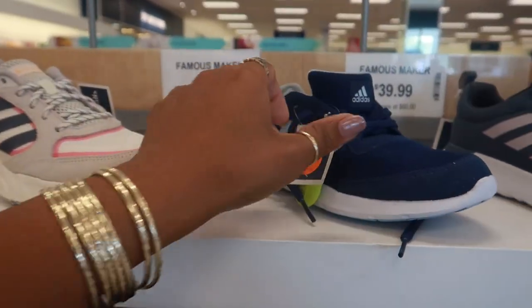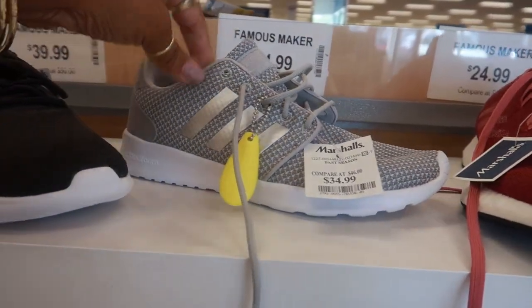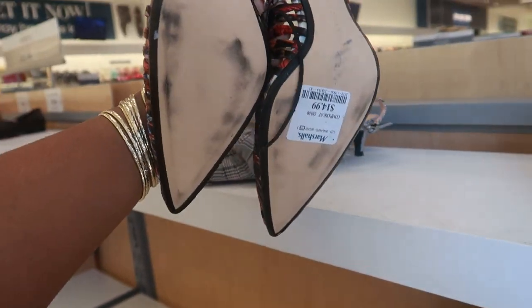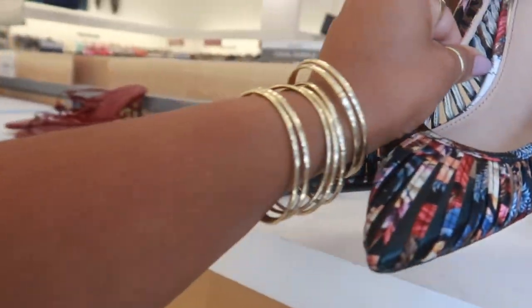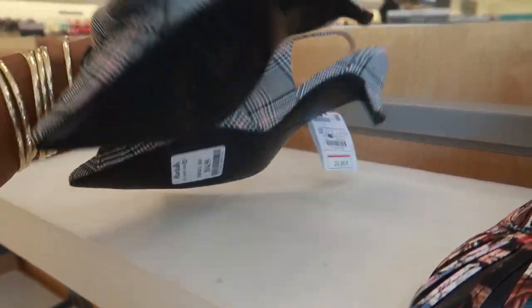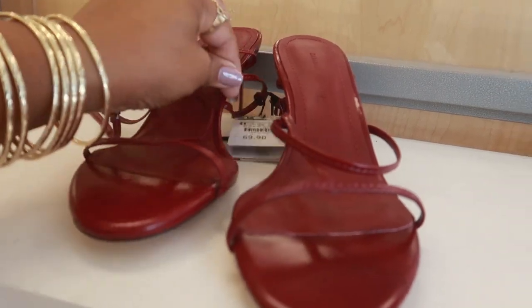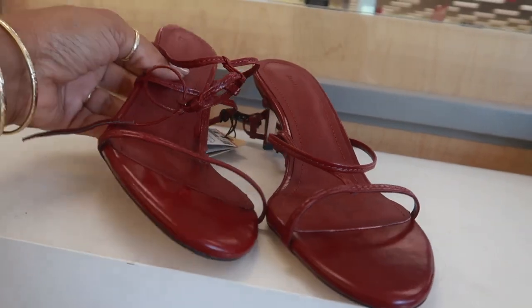Lots of cute shoes — $34. Look at these by Zara; I don't think I've ever seen Zara shoes here! These are $15. Here's another pair of Zara, also $15. And then another one, also $15 — so three pairs of Zara shoes!